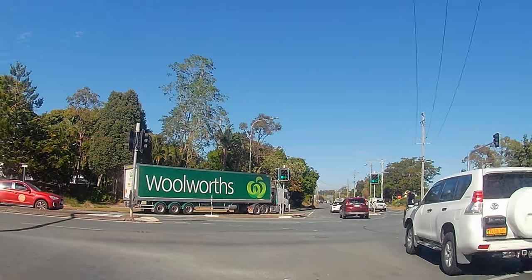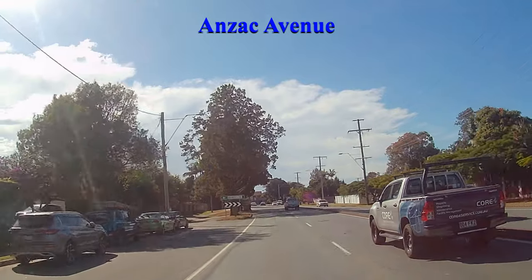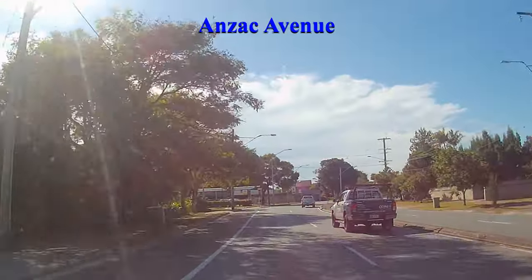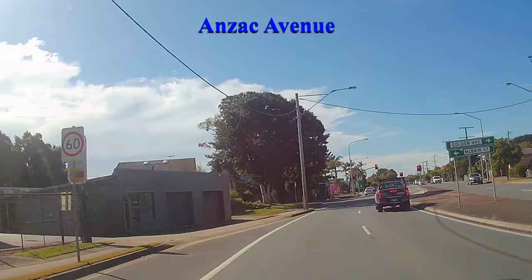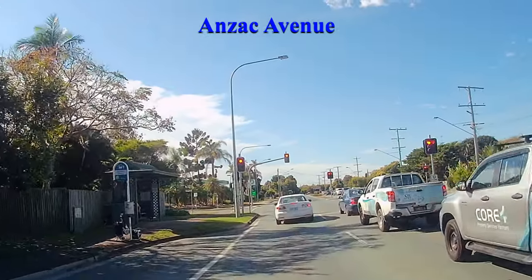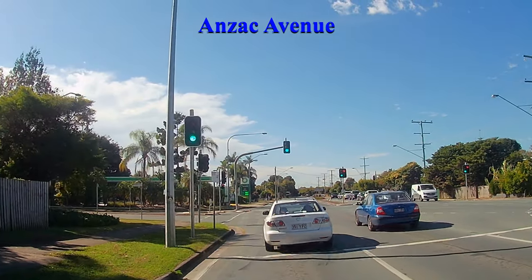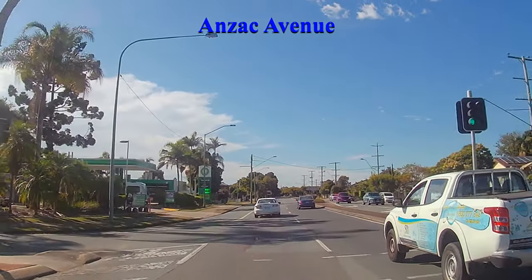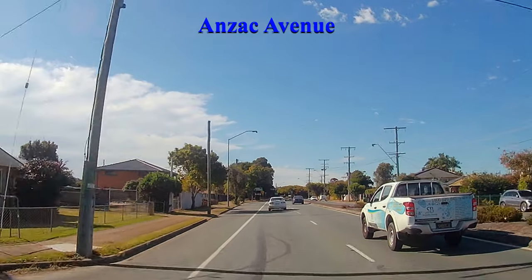I'm turning left into Anzac Avenue. Anzac Avenue is very long but we're heading towards North Lakes, which is a left turn, and it's not far away. As we get closer it generally gets busier and busier — it's a ridiculously busy shopping centre. You can get there by bus; drops you right at the front door, one of the many doors. I think the front of the shopping centre faces North Lakes Drive. We will be going there later but we're going to go off Anzac Avenue and into the shopping centre through that entrance.